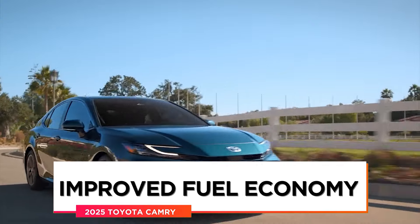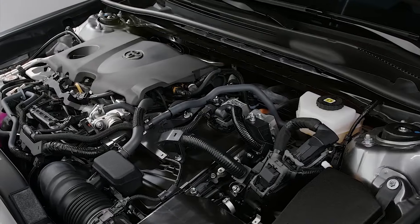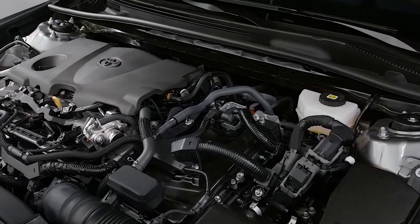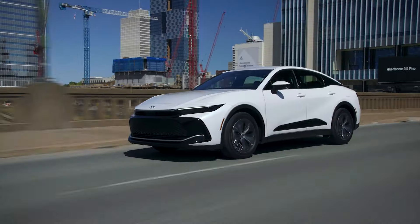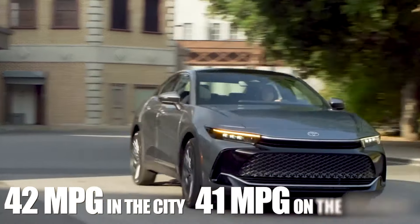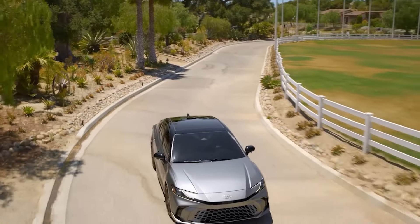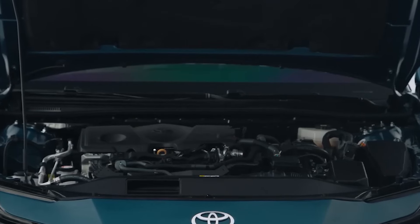Improved fuel economy: the Camry is already one of the most frugal vehicles in its class if optioned with the hybrid engine, but things are about to get even better, especially across the remainder of the range. The Toyota Crown, which is supposed to serve as the engine donor and weighs on average 600 pounds more than the Camry, returns 42 mpg in the city and 41 mpg on the highway — a platform the Camry could use to achieve close to 50 mpg combined.